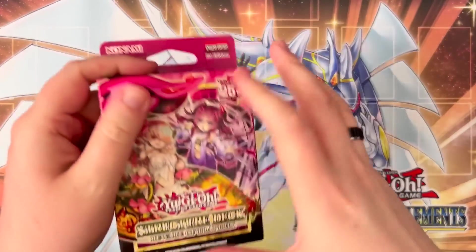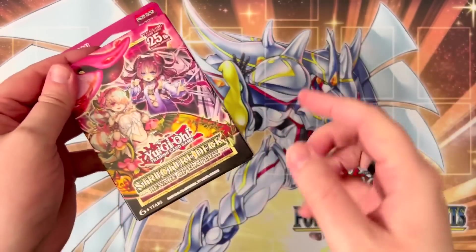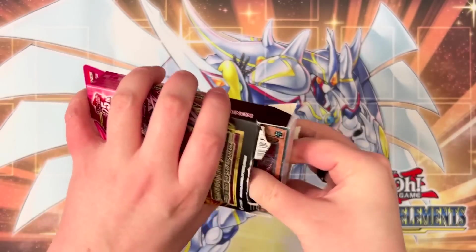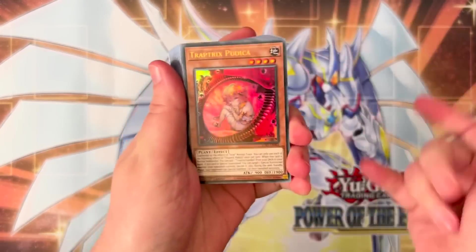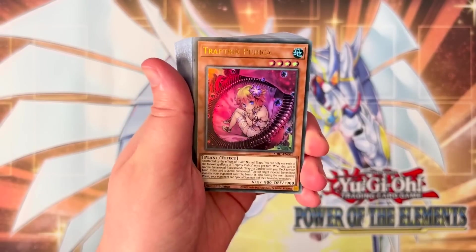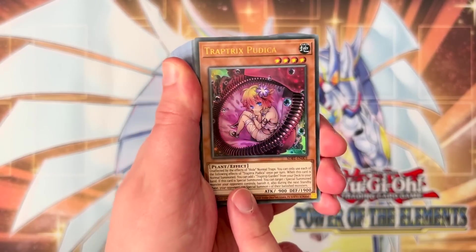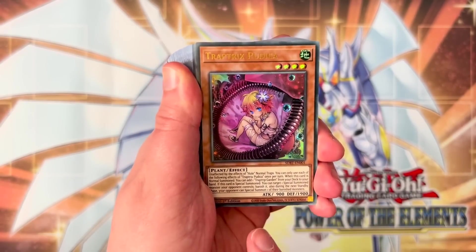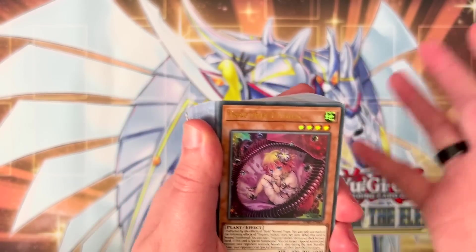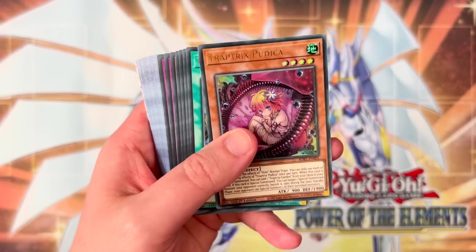We already have our first look and opening of the structure deck on the channel, but as always with these three structure deck videos, we open it quickly, go through the contents, and speak about what's good and what's not. Trap Tricks Pudica is a normal summon that searches the new field spell, which gives you an additional normal summon — not a bad play starter if you have other Trap Tricks monsters in hand. When special summoned, it banishes a monster on your opponent's field until the next standby phase and then special summons it back to trigger your Trap Cards. Not a bad card, but definitely not the best normal summon in the deck.